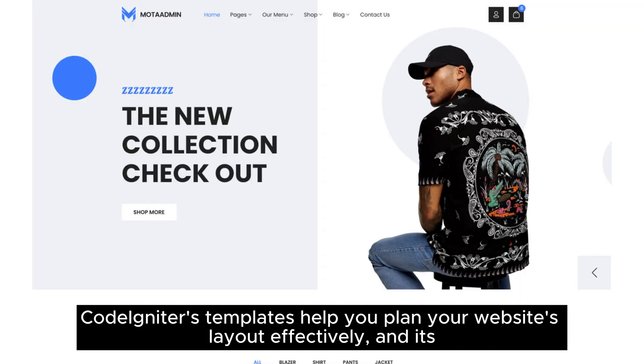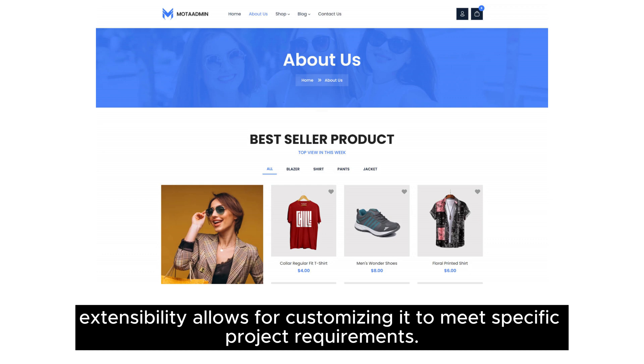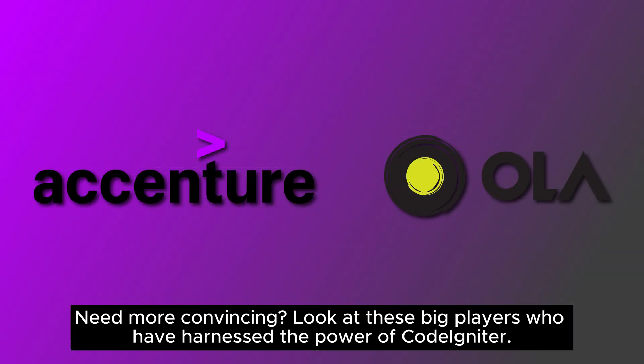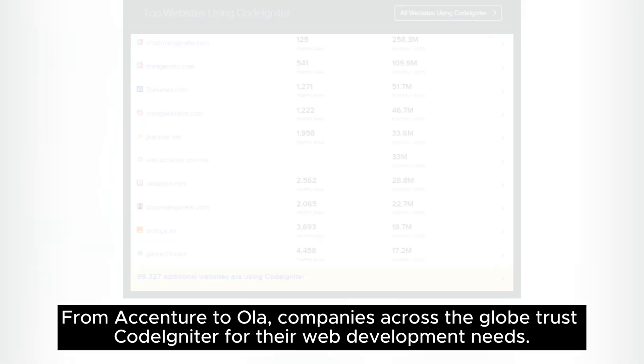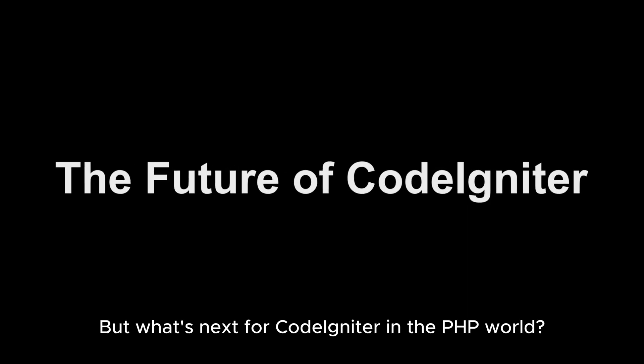CodeIgniter's templates help you plan your website's layout effectively, and its extensibility allows for customizing it to meet specific project requirements. Look at these big players who have harnessed the power of CodeIgniter — from Accenture to Ola, companies across the globe trust CodeIgniter for their web development needs.